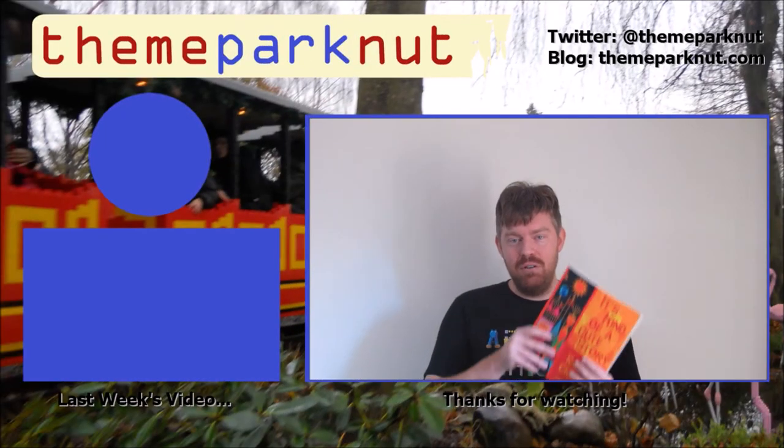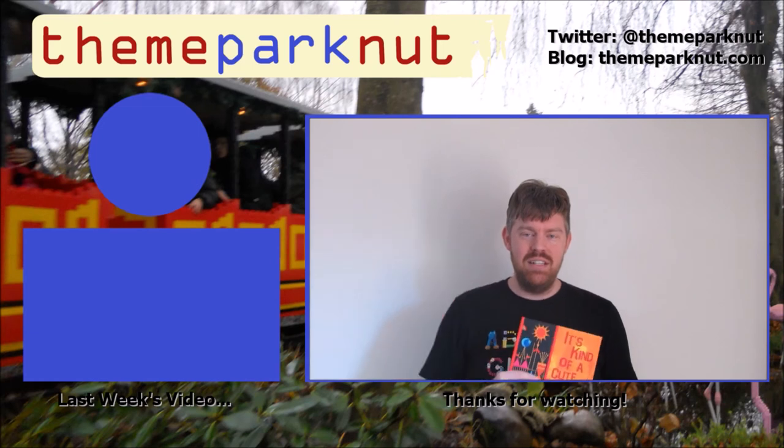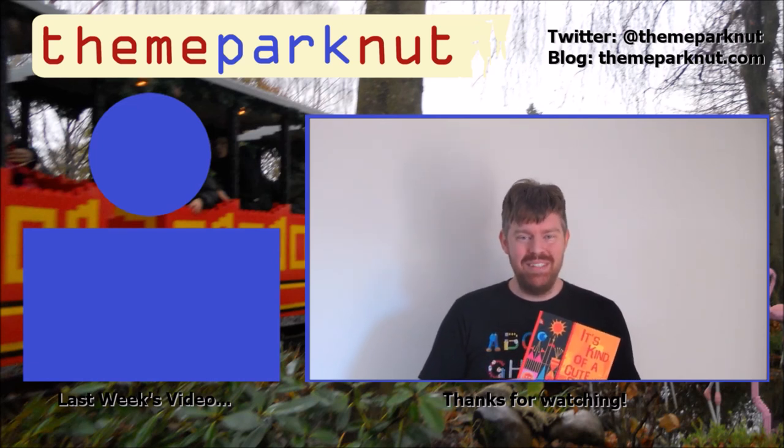I give It's a Kind of Cute Story three and a half out of five nuts. Thanks for watching my review of It's a Kind of Cute Story. If you have any comments or questions, leave them in the section down below. If you want to check us out on Twitter we are at ThemeParkNut and our blog is ThemeParkNut.com. Don't forget to subscribe, and until next time — Cheers!